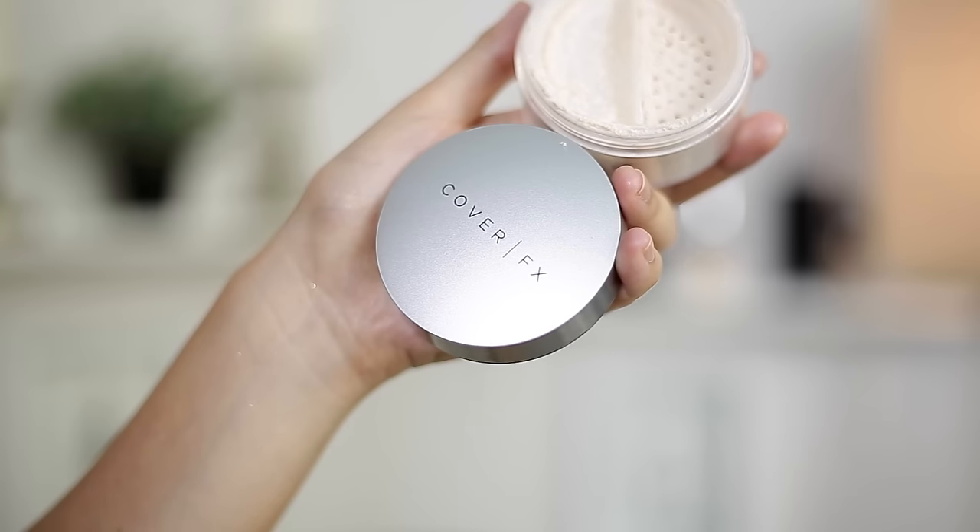For under eye powder specifically, I'll still use the It Cosmetics Bye Bye Pores, but if I had to pick a separate one, it's the Cover FX Illuminating Setting Powder. This has shimmery properties to it, so a little goes a long way — be careful not to go overboard. It helps brighten up your under eyes; just dust it on to set your concealers for a brightening effect, and it lasts all day. It's also talc-free, which is great in loose powder form — especially around your eyes, you don't want to inhale too much of the product.